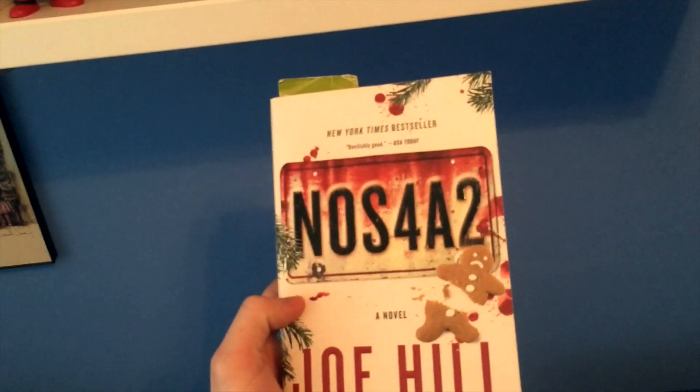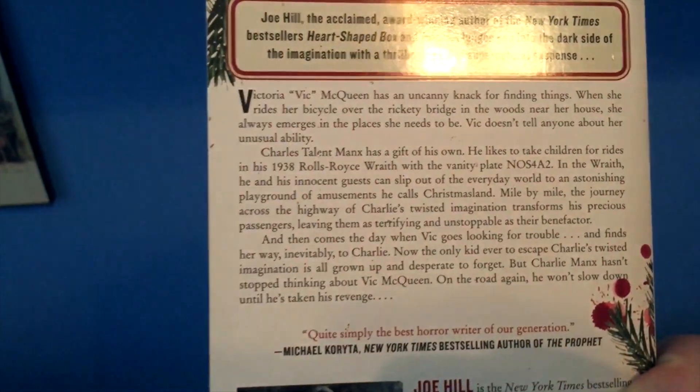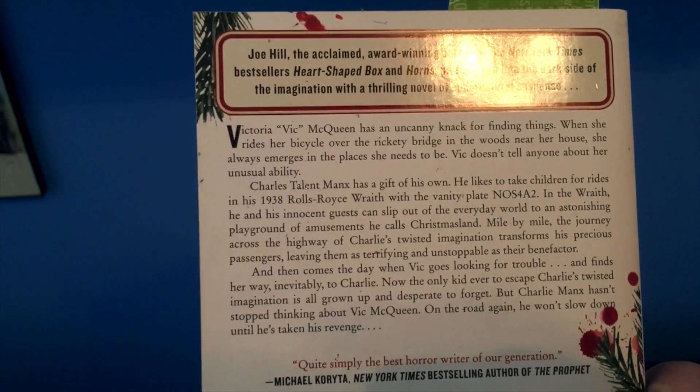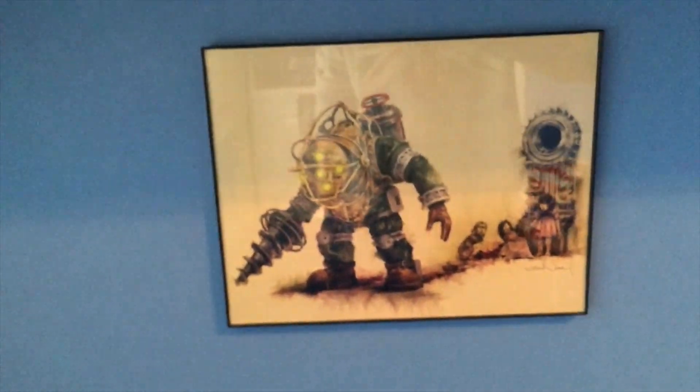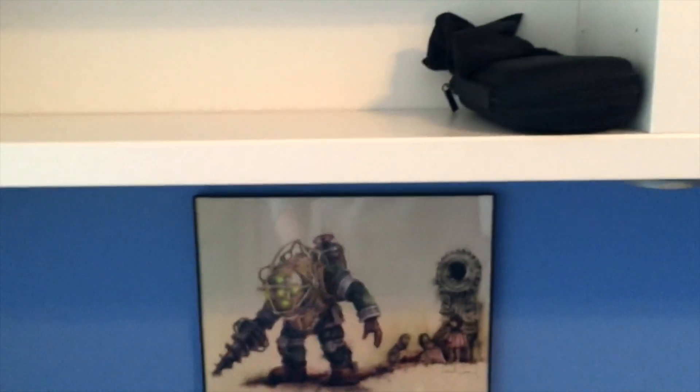The book I was talking about is here — done by Stephen King's son. You can pause the screen to read the synopsis. And under here I forgot there's a Bioshock painting, also done in watercolour. I got that for five dollars at Fan Expo, and I'm kind of impressed with the stuff I've got.